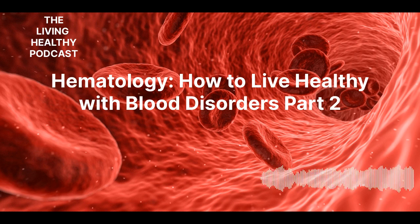Welcome to the Living Healthy Podcast, where you can improve your quality of life by making solid and informed decisions. I'm your host, Eddie Randall. Thank you for joining me for part two of this two-part podcast. As you know, March is officially Bleeding Disorder Awareness Month.